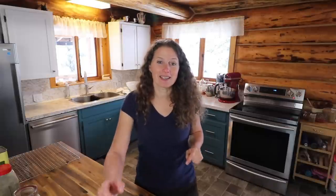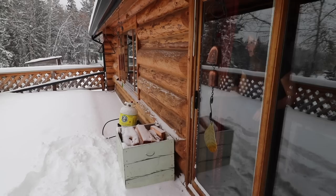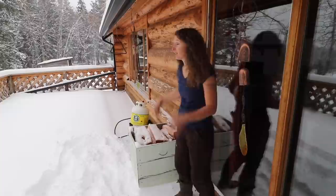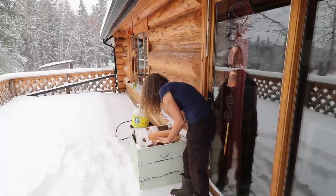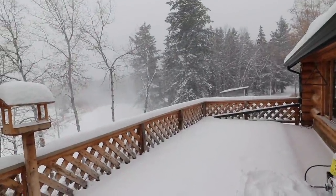Before we get into the prep work, I need to get the wood cook stove lit and go down to the pantry to get all the ingredients we need. We are getting so much snow right now, and for the very first time in my memory we're getting a lot of wind from the south, so it's filling my wood box with snow — that's never happened before. I guess we're going to have to put a lid on our wood box. It's like a blizzard.